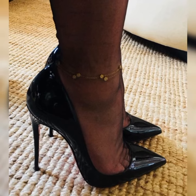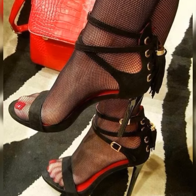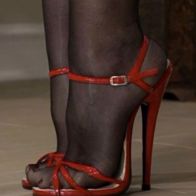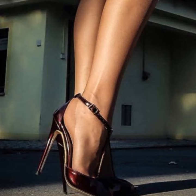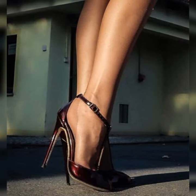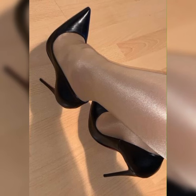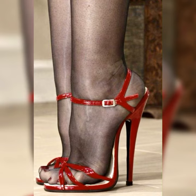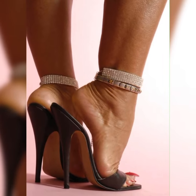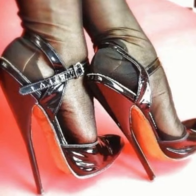One of the standout features of high heel sandals in 2024 is the explosion of colors. No more sticking to basic black or beige — now you can find high heels in vibrant shades like electric blue, fiery red, and even metallic hues. These colors add a pop of personality to any outfit.